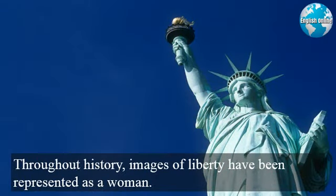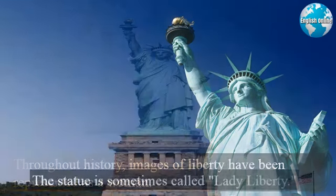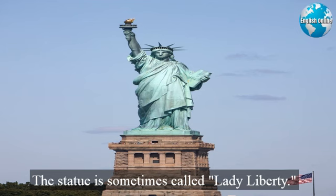Throughout history, images of Liberty have been represented as a woman. The Statue is sometimes called Lady Liberty.